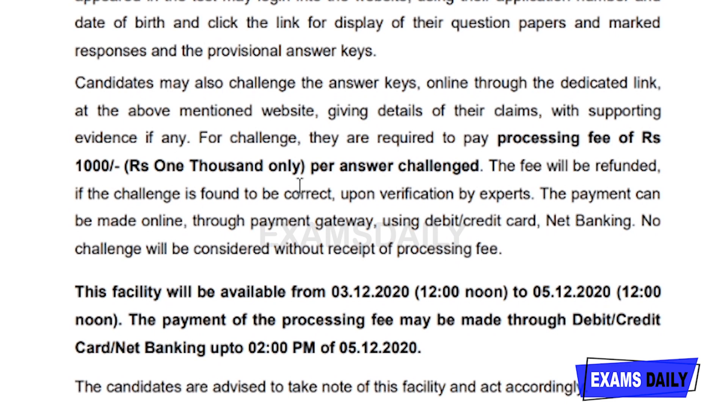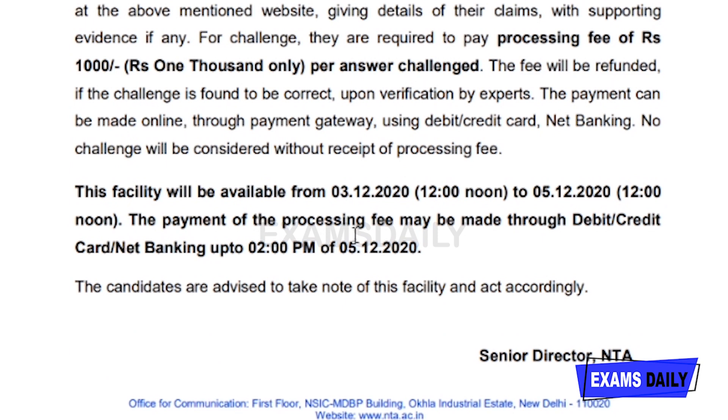You can only challenge via online mode. There is a dedicated link on the website for that, and you are required to pay a processing fee of rupees 1000 per answer you are going to challenge. This fee will be refunded only if the challenge is found to be correct; otherwise, they won't refund your amount. Verification is made by experts, and payment can be made only online through the payment gateway.